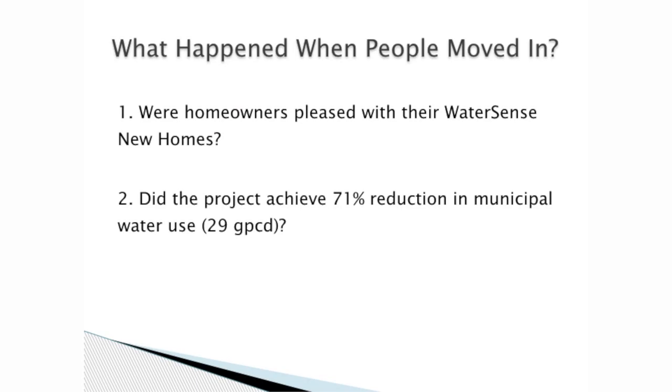Fast forward a few years — the homes were all sold and occupied, and we wanted to know what actually happened with this great project. Specifically, were homeowners pleased with their WaterSense new homes? Did they care? Did they like them? And also, did the project achieve the 71% reduction in municipal water use?